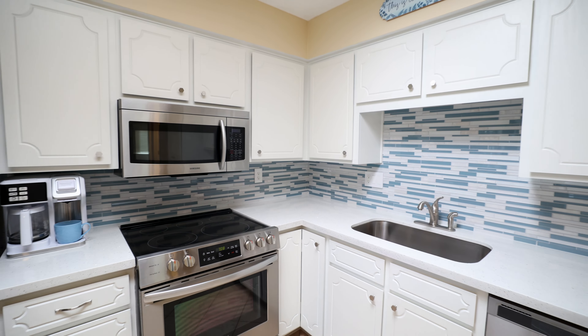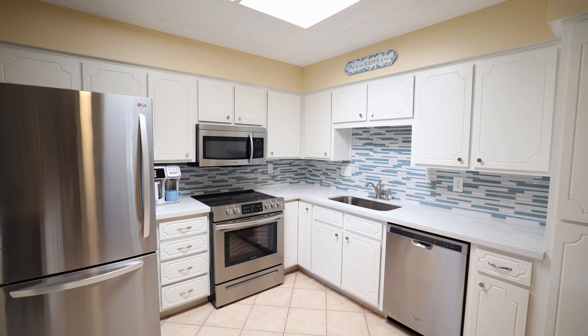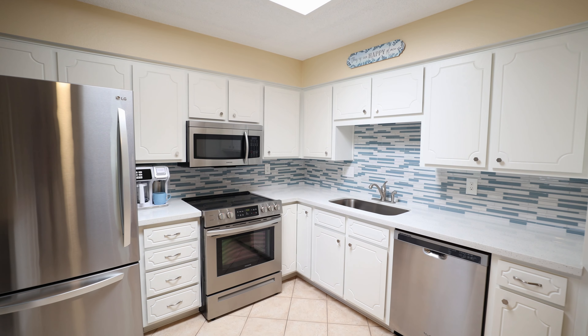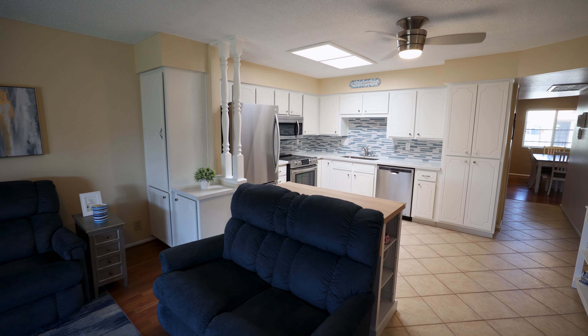The kitchen features quartz countertops, bright white professionally refinished cabinetry, a custom freestanding island, new stainless steel appliances with an upgraded slide-in five burner range, and a large pantry cabinet.